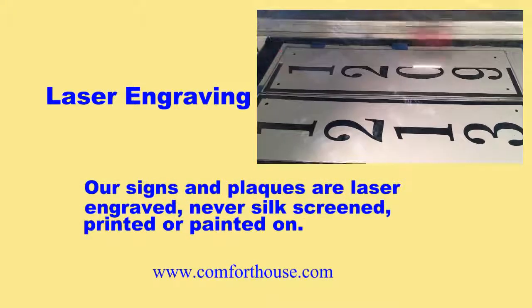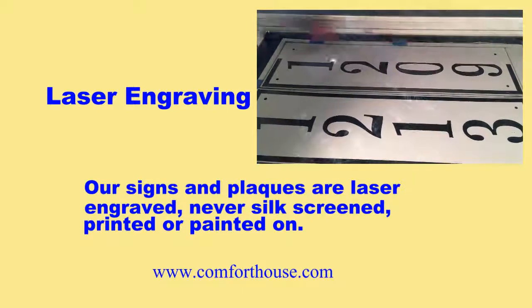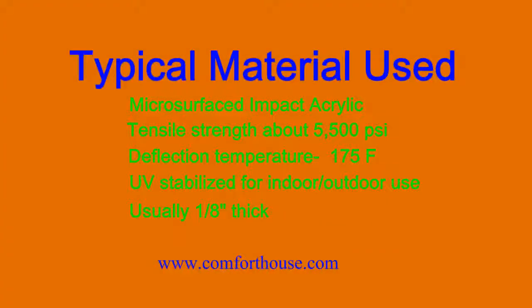Comfort House acrylic signs are laser-shaped and/or engraved. They are never silkscreened, painted, or printed on. The impact acrylic used in this series of signs is similar to Lexan and Plexiglas. It has a tensile strength of about 5,500 psi and a deflection temperature of about 175 degrees Fahrenheit. It's UV-stabilized for indoor or outdoor use and is usually one-eighth of an inch thick.